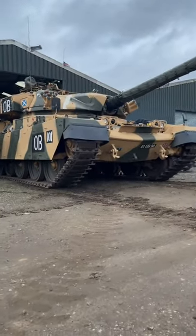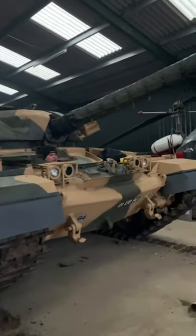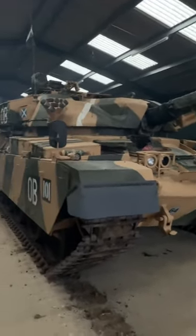I don't know about you guys, but watching this tank drive always makes me happy. It's such a beauty. And there it is, parked away in the museum, ready for next time. But...